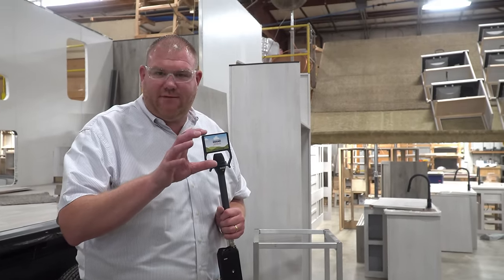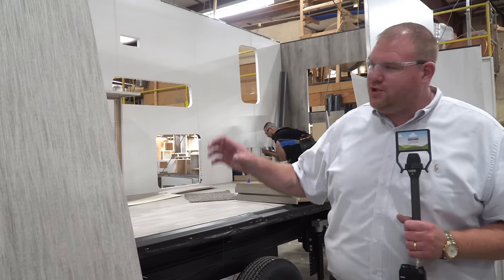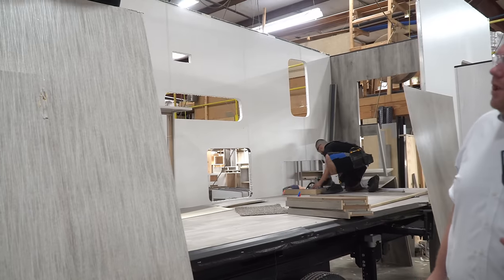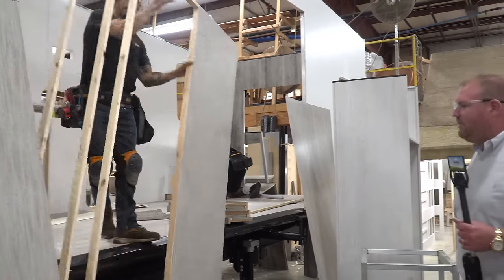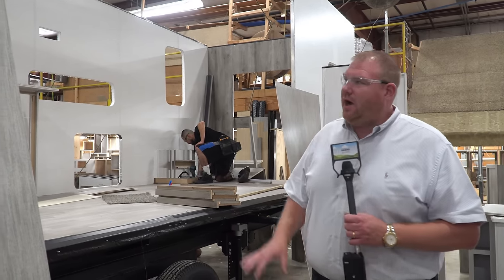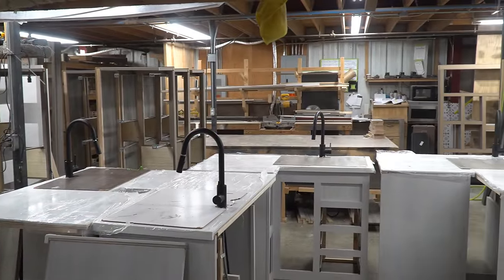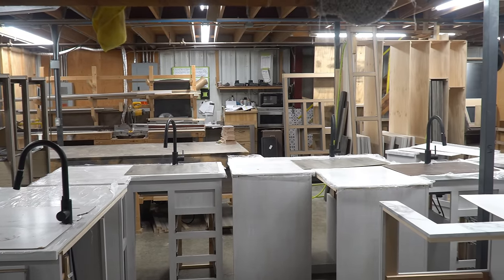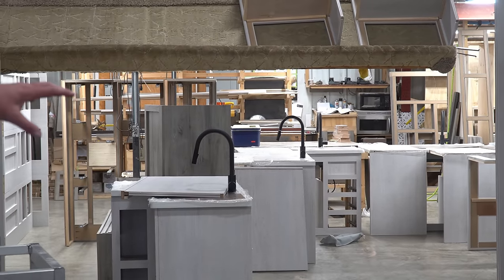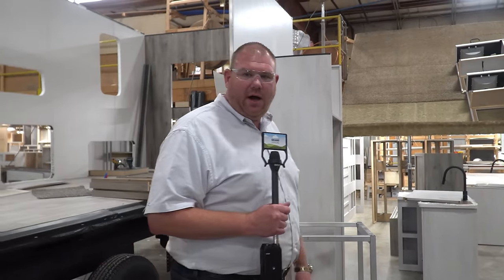Directly right behind us is where the interior walls are going to be built and staged. These are staged here for this unit — they'll pull the wall over and pull it inside. And really it's just a matter of putting the interior walls in and tying everything together. Over in this area is where the cabinets are made — all the cabinets are made, staged, so production can easily grab them and put them directly in the unit.